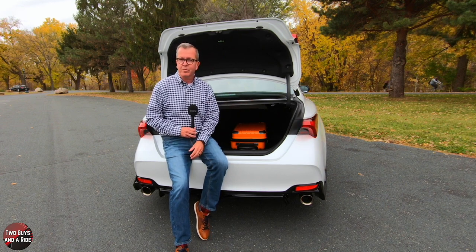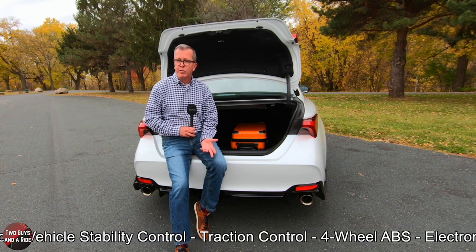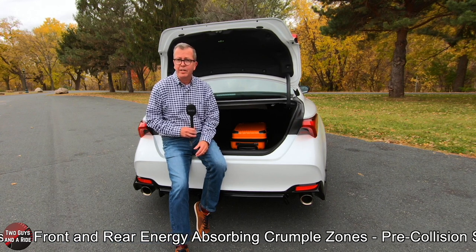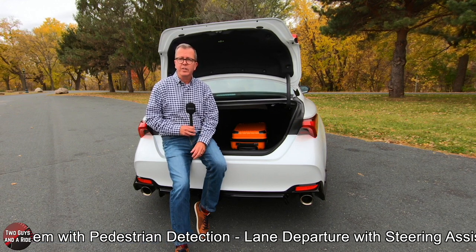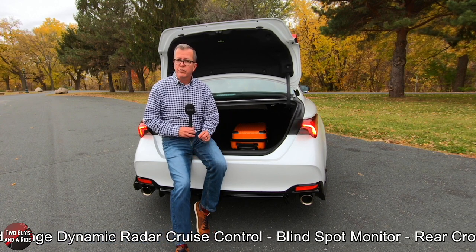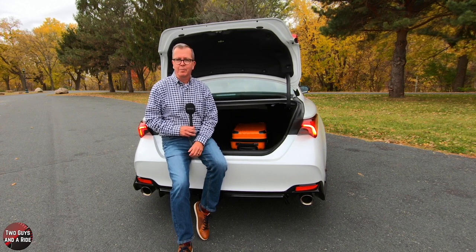Some of the safety systems on the Avalon TRD include enhanced vehicle stability control, traction control, full-wheel anti-lock brake system, electronic brake force distribution, brake assist, and front and rear body-absorbing crumple zones. It also has the pre-collision system with pedestrian detection, lane departure alert with steering assist, automatic high beams, full-speed range dynamic radar cruise control, blind spot monitor system, and rear cross-traffic alert.